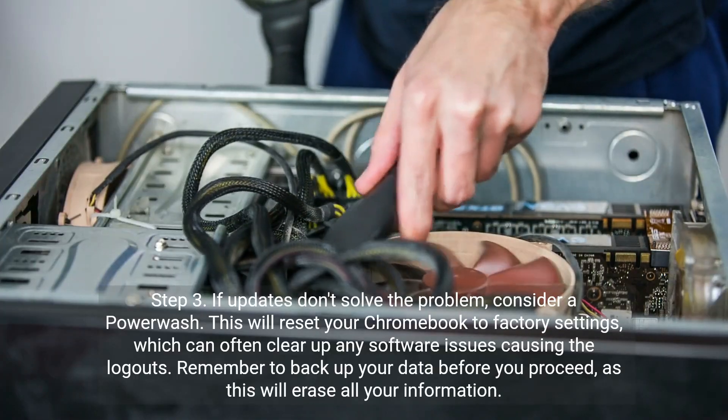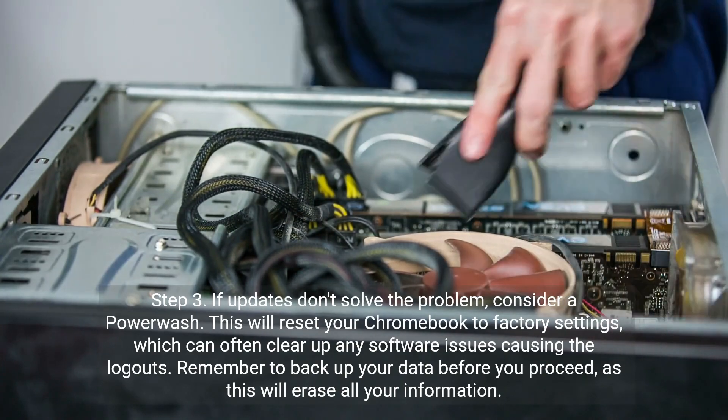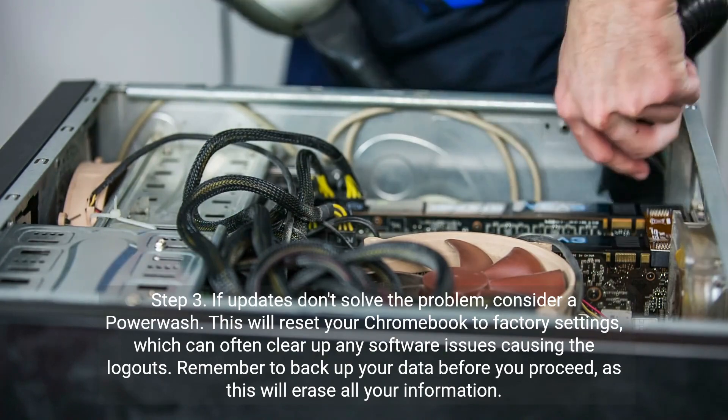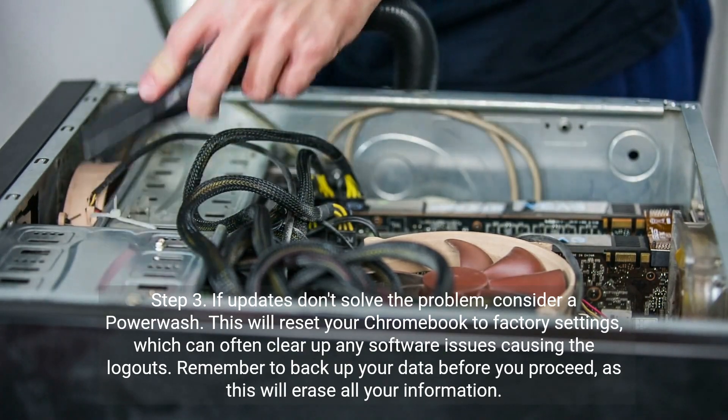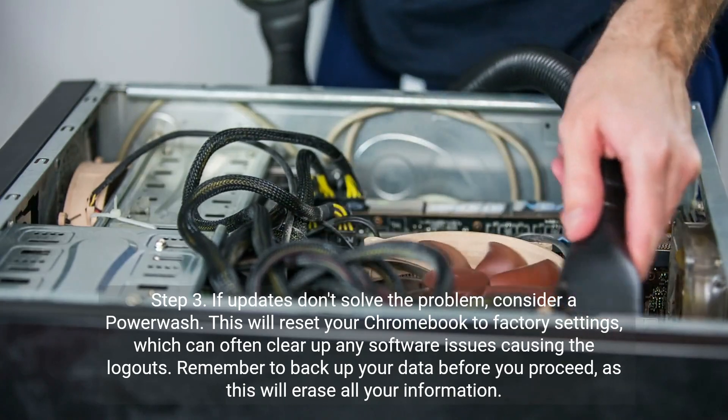Step 3. If updates don't solve the problem, consider a power wash. This will reset your Chromebook to factory settings, which can often clear up any software issues causing the logouts. Remember to back up your data before you proceed, as this will erase all your information.